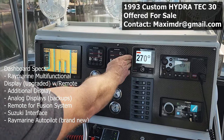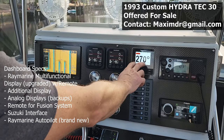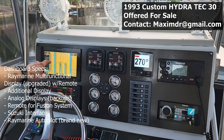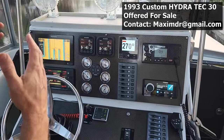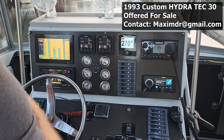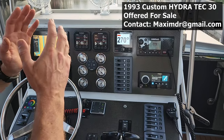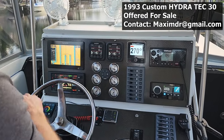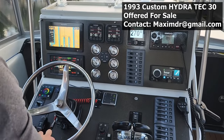We have a brand new Raymarine autopilot that can be controlled through the interface or through the multi-functional display. It's a perfect solution for longer trips — say, to the Bahamas. You set up your waypoints and the boat will drive you there. In good conditions you can semi-relax and just watch around, so you don't have to spend two hours steering the boat.